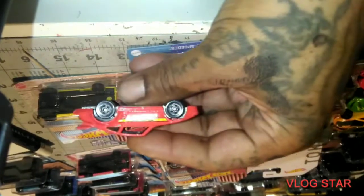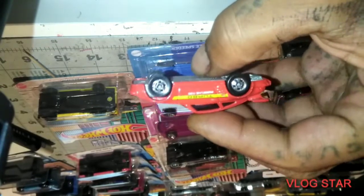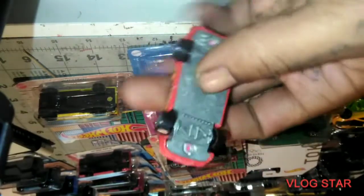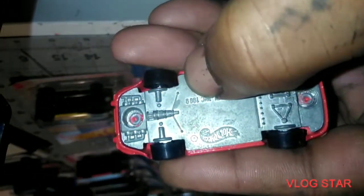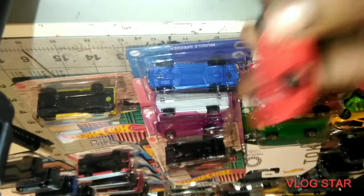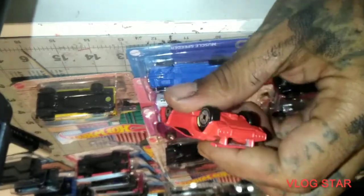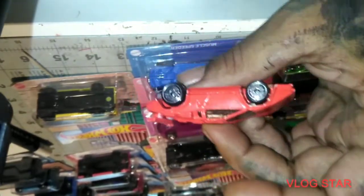Oh man, look at this Porsche — what's that, the 930? Oh man, look at that. This is a 1989 — two years after I was born. Holy smokes, two years after I was born! Look at that puppy, yes yes!